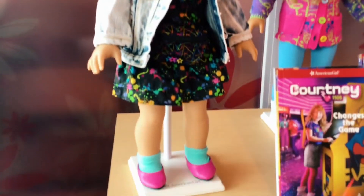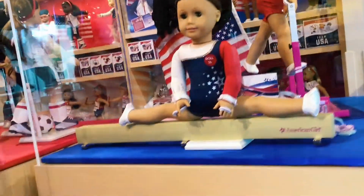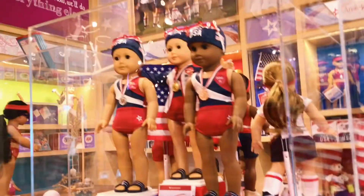Courtney was also by the bistro area with her different outfits. She was also wearing her outdoor clothing set with a few of her animals. Next we have the Team USA clothing based off the Olympics.